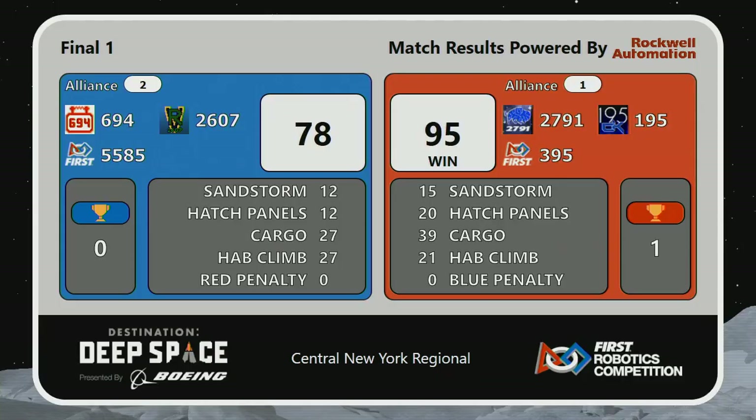One goes to the Red Alliance with a score of 95 to 78. One important thing to point out: a penalty-free match. Great work by all teams.